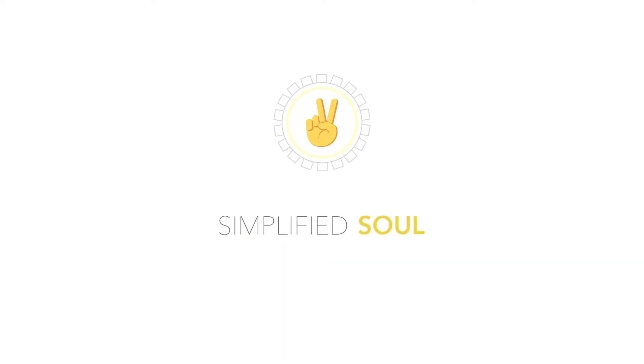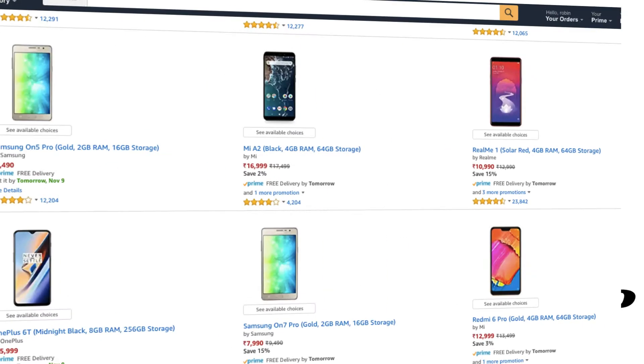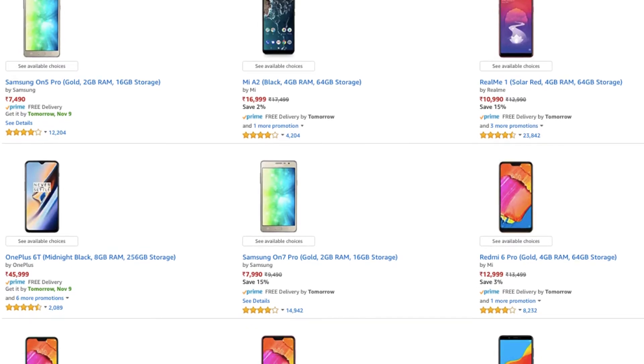Hello everyone. In the past couple of years, we have seen an increase in the number of smartphone manufacturing brands. For us, more brands mean more smartphone options to buy from. And each smartphone brand has a unique set of characteristics that they employ in their smartphones.